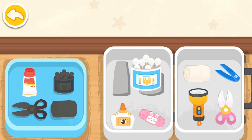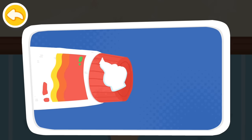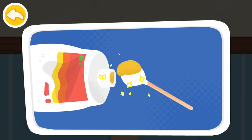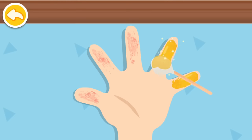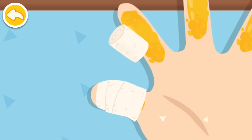You will need scald ointment, a cotton swab, scissors, and sterile gauze. Scald ointment can be applied on a mild scald for skin recovery. Cover the wound with sterile gauze for protection — better not to wrap it too tightly.